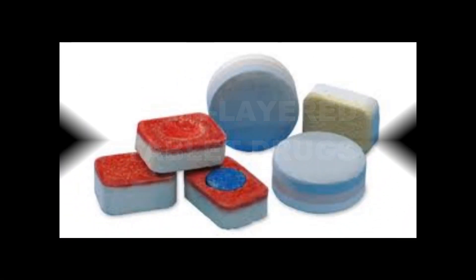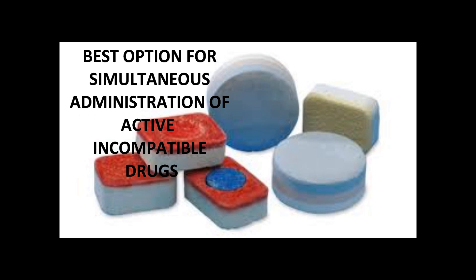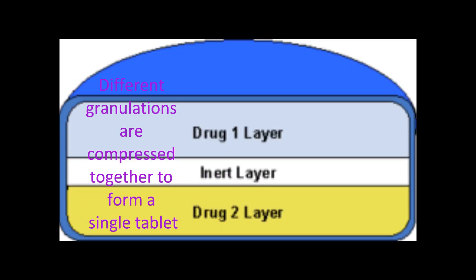Multilayered tablet drugs are a combination of two or more active, yet incompatible pharmaceutical ingredients. They are the best option for a pharmacist when the active and incompatible ingredients are needed for simultaneous administration. Several different granulations are compressed together to form a single tablet.